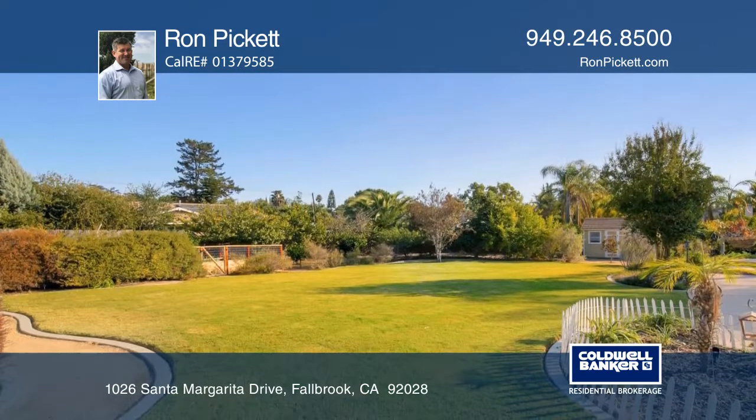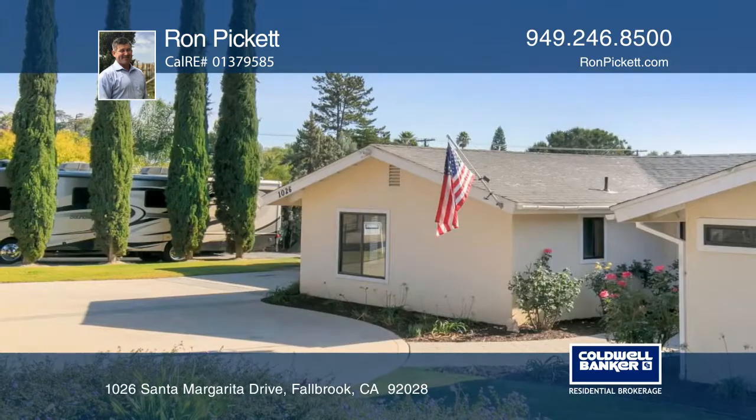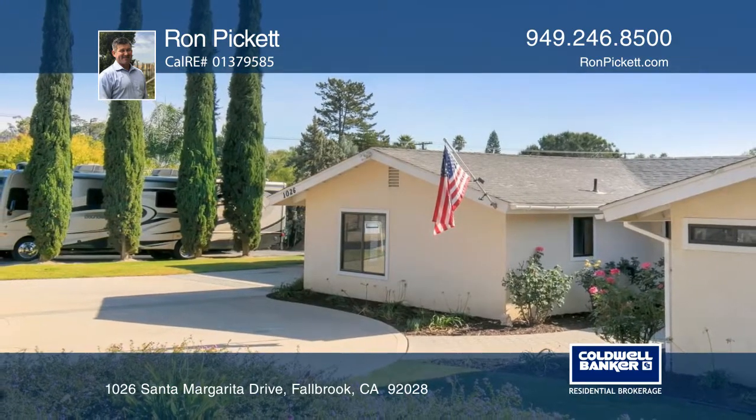A two-car garage and two massive RV parking spaces are included. Tour it today with Ron Pickett.